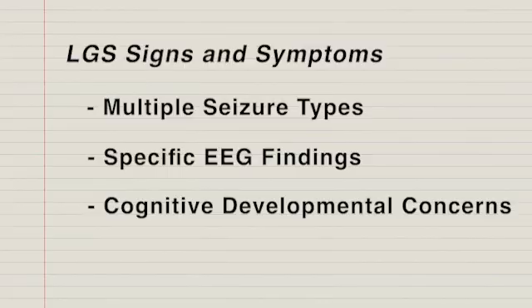It's common for people who have Lennox-Gastaut syndrome to have some amount of developmental or intellectual disability.